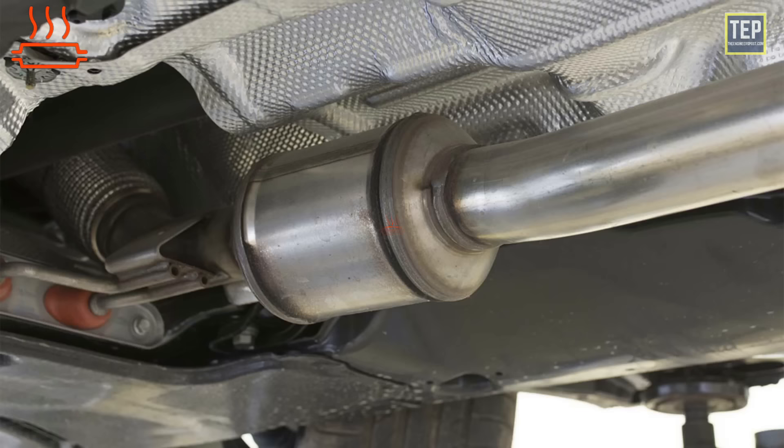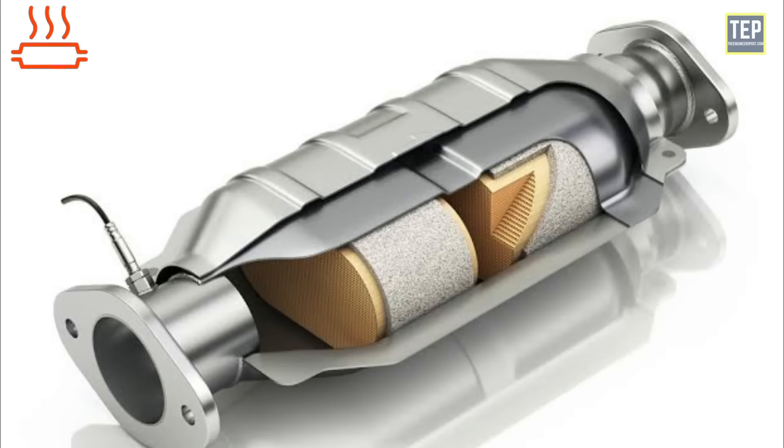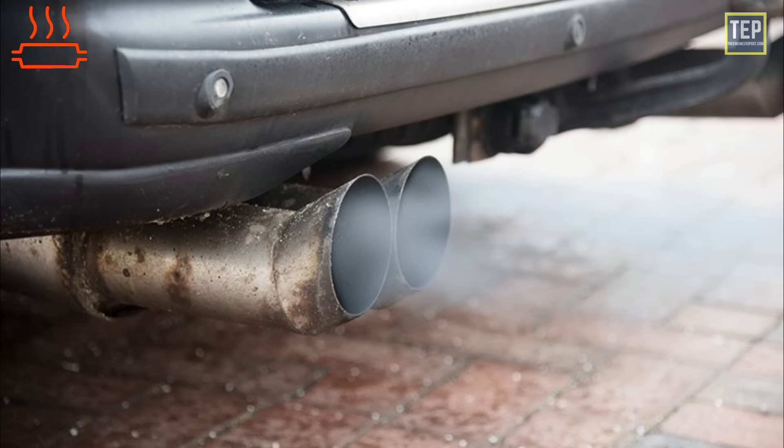The catalytic converter warning indicator light means the catalytic converter is either overheating or not operating as intended. The warning symbol looks like flames or wavy lines rising from a pipe. A catalytic converter is an exhaust emission control device that converts toxic gases and pollutants in exhaust gas from an internal combustion engine into less toxic pollutants by catalyzing a redox reaction.